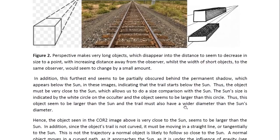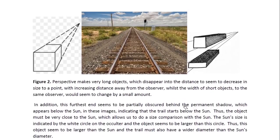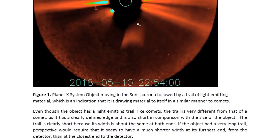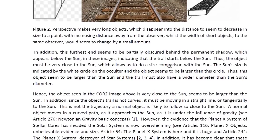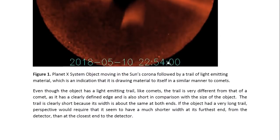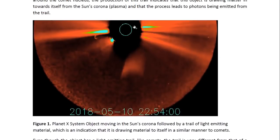In addition, this furthest end seems to be partially obscured by a dark cloud that seems to be a permanent feature at the sun. So in addition to being short, this furthest end is partially obscured. This means that this end of the trail is just below the sun, and so the object has to be very close to the sun. We can therefore do a size comparison with the sun, indicated by this white circle.